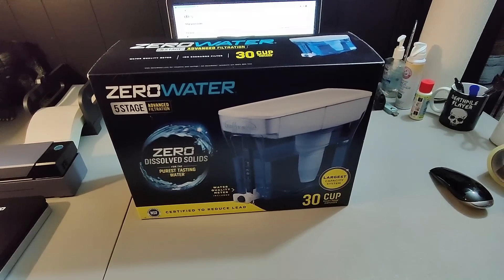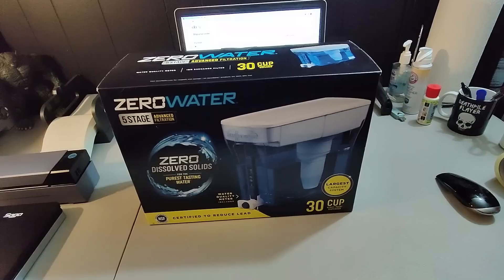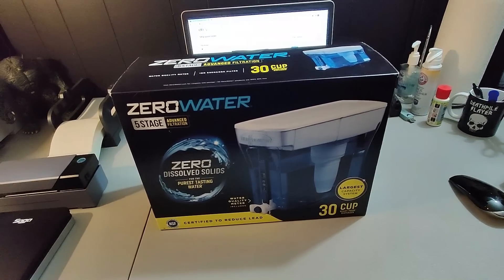Got this Zero Water Filter at Home Depot — somewhere around $7 or $10. Sold it for $30 plus shipping and it's going out of the country.